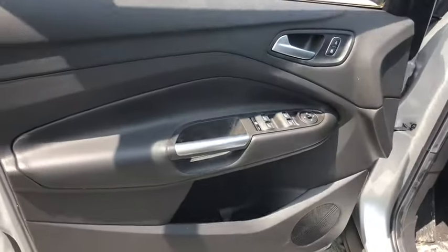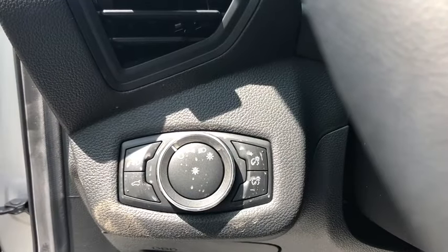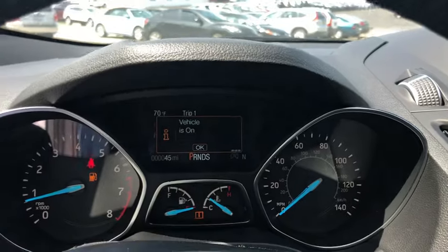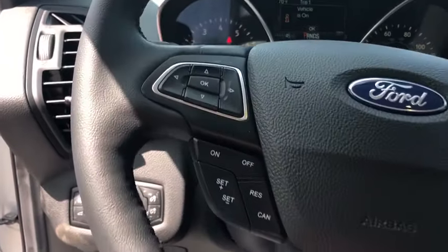Bluetooth, leather-wrapped steering wheel, adjustable steering wheel, driver airbag, power steering, aluminum wheels, four-wheel disc brakes, cruise control, four-wheel drive, floor mats, keyless start, AM FM stereo radio.